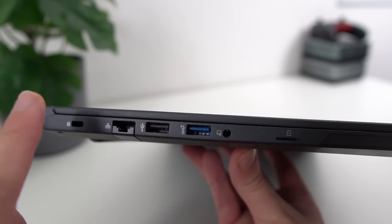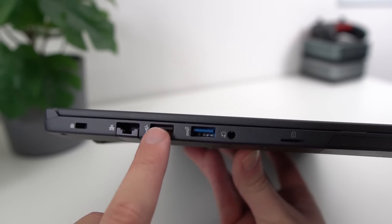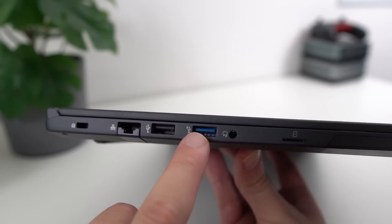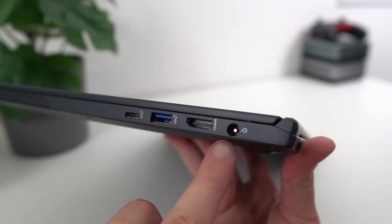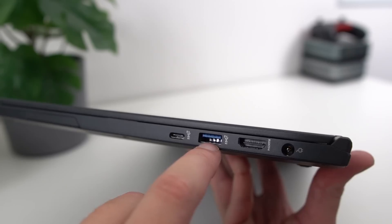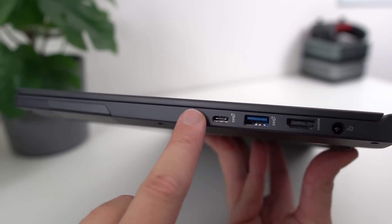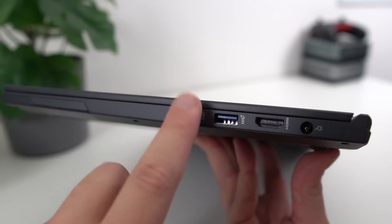In terms of I/O, we have a good selection of ports. On the left you have a Kensington lock, a pop-up gigabit ethernet jack, a USB 2.0 port, a USB 3.2 Gen 2 port, an audio jack, and a microSD card reader. On the right you have the barrel charger, an HDMI 2.0 port, another USB 3.2 Gen 2 port, and a USB-C port that does DisplayPort 1.4 and power delivery, although the CPU will only run at 25 watts when charging through this port. You also get Wi-Fi 6 and Bluetooth 5.1. I would have liked to see a second USB-C port instead of the USB 2.0 port, because it doesn't really make sense to have these older ports nowadays.